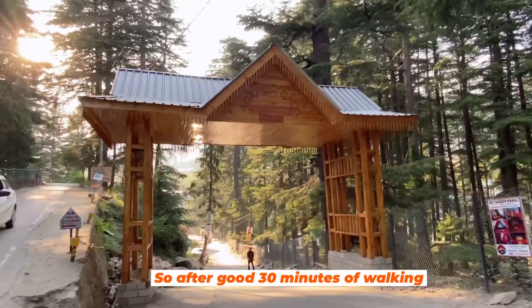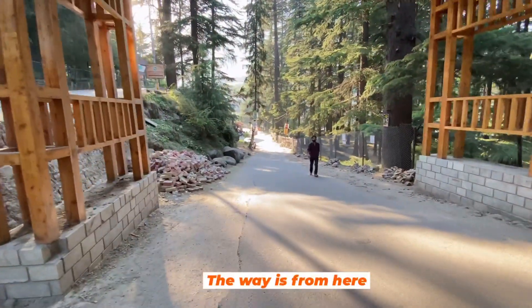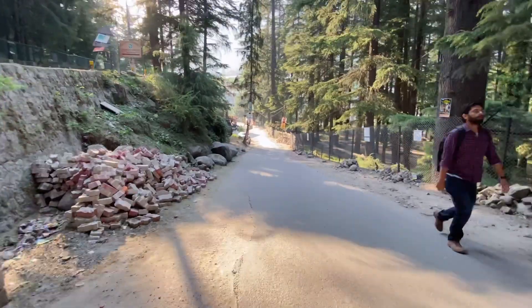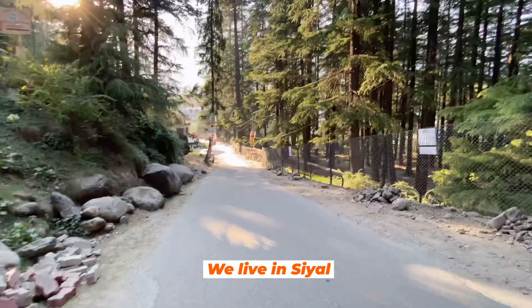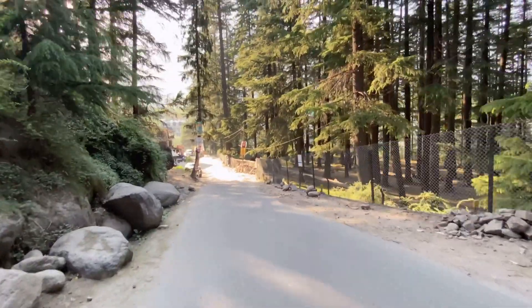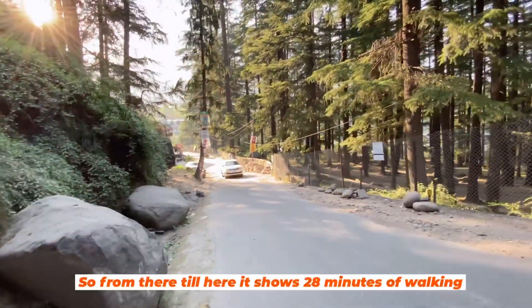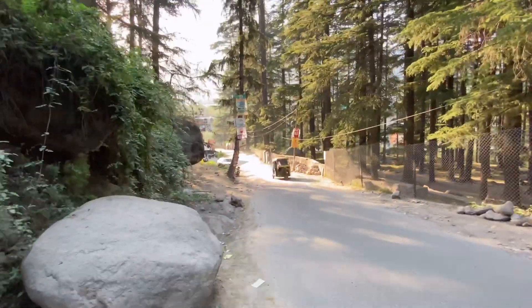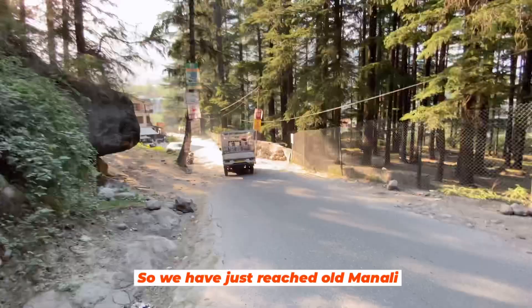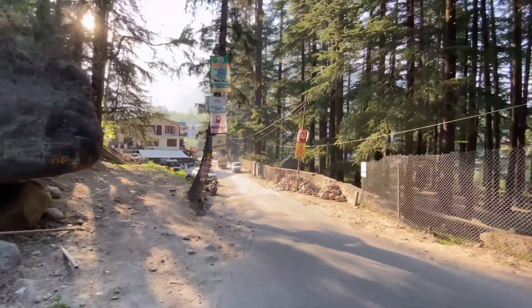After a good half an hour of walking, we have reached the gate of Old Manali. We live in Guru Chaya, and from there to Old Manali by walking is about 28 minutes. So now we have just reached the gate of Old Manali.